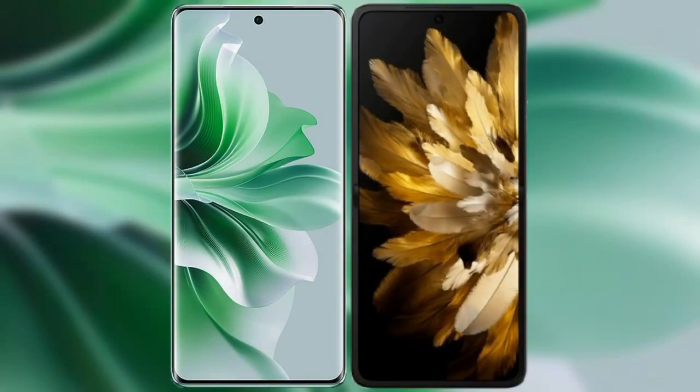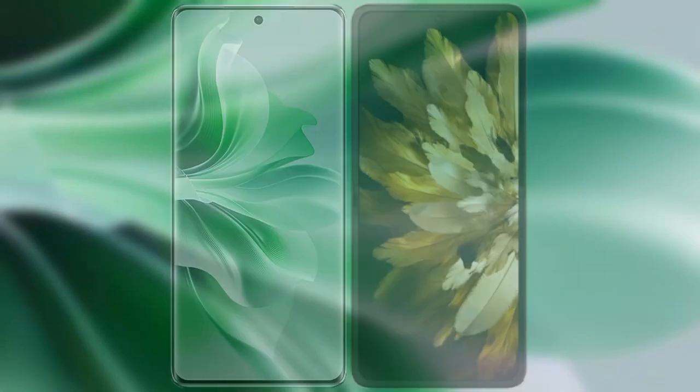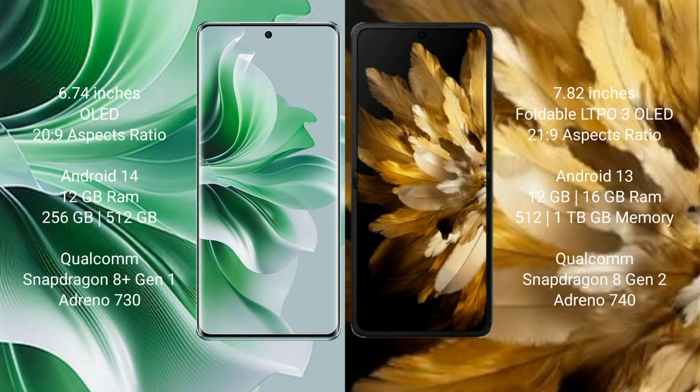I will compare the new OPPO Reno 11 Pro with OPPO Find N3. OPPO Reno 11 Pro comes with a 6.74-inch OLED display and aspect ratio 23:9. OPPO Find N3 comes with a 6.82-inch foldable LTPO 3 OLED display and aspect ratio 23:9.